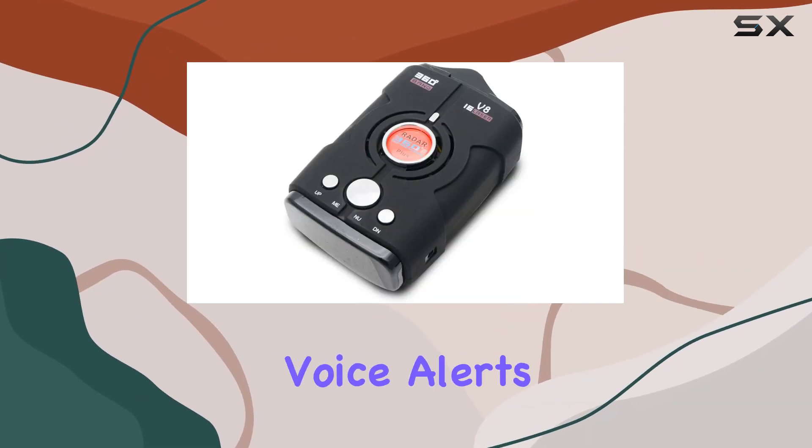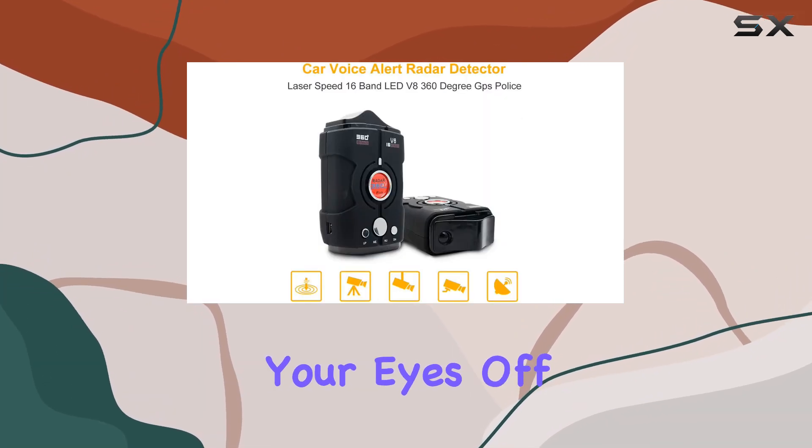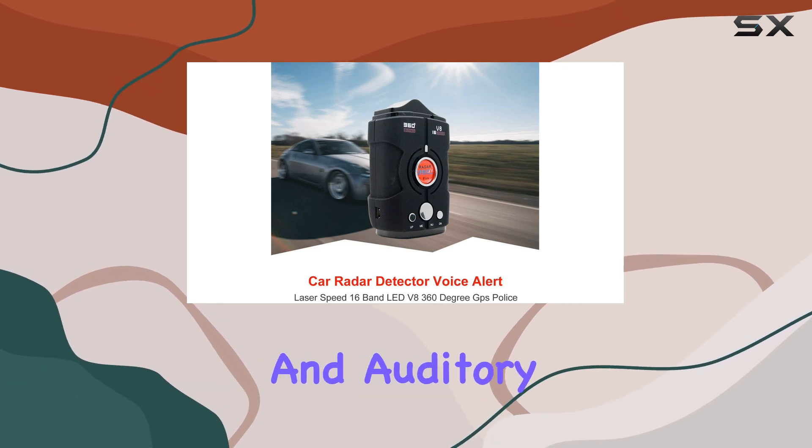The LED digital display and voice alerts are lifesavers, quite literally. No need to take your eyes off the road. The Masso Detector keeps you updated on radar activity with clear visual and auditory cues.